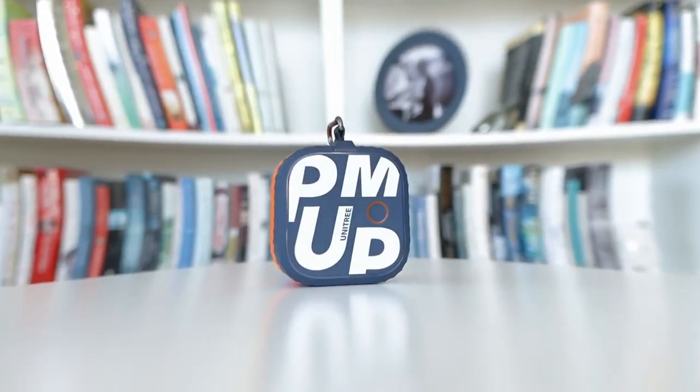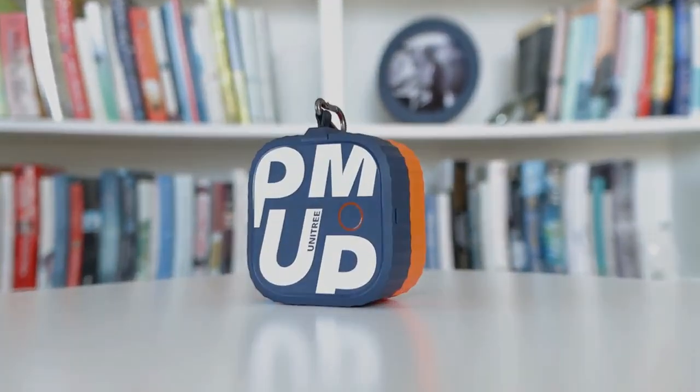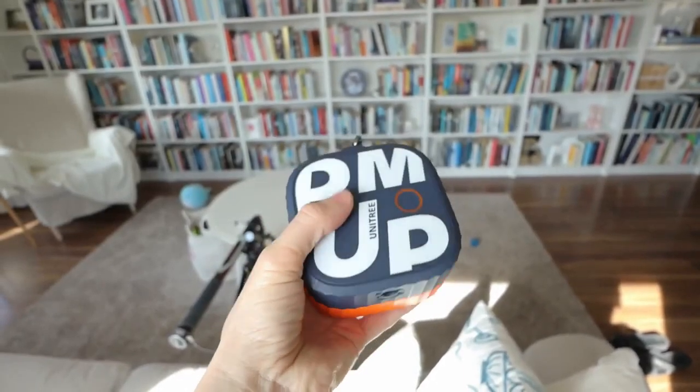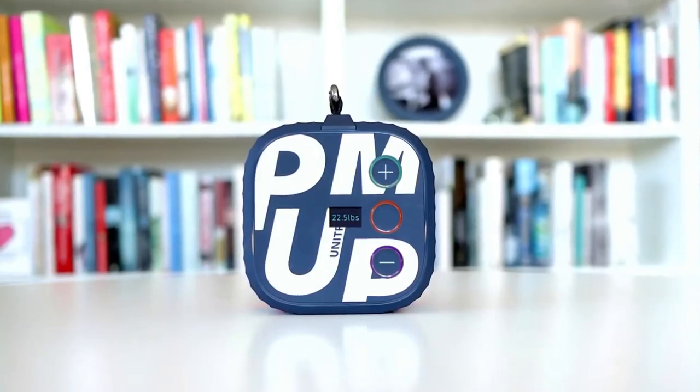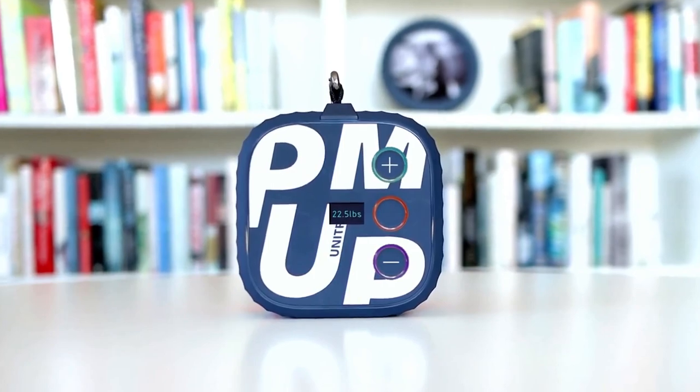The travel-friendly Unitree Pump lets you have strong workouts anywhere you go — even at home, the office, hotels or at a friend's house. You can even look extra sexy and obnoxious while you exercise with this perfect gadget prop.